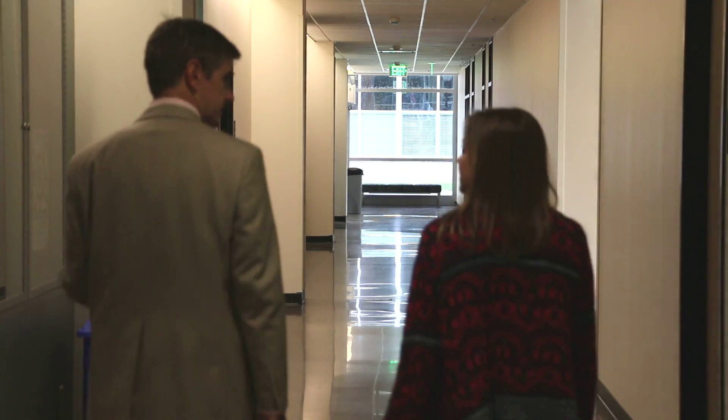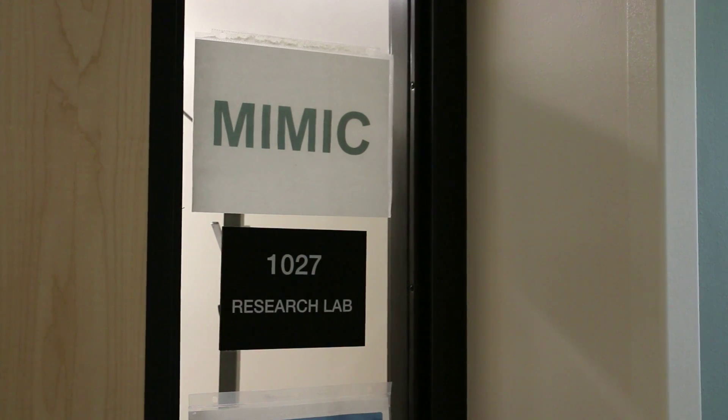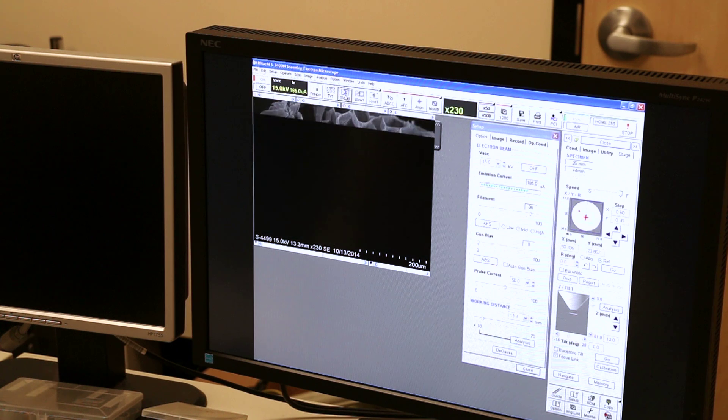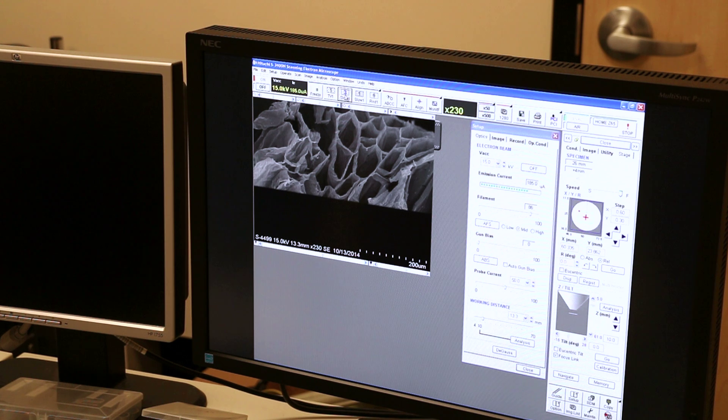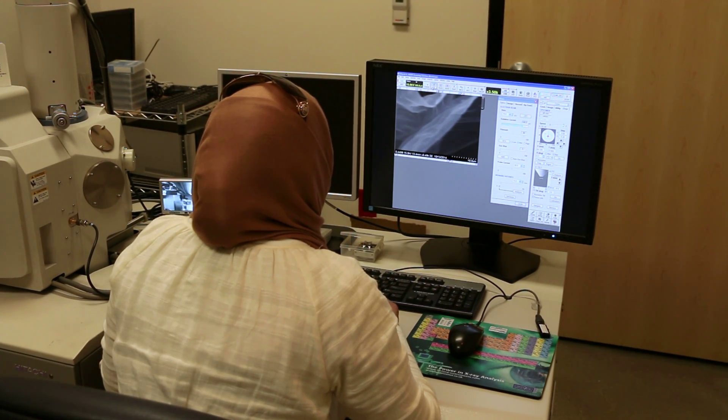Next I'd like to take you to the MTSU Imaging and Microanalysis Center. We're inside the MIMIC Center and this is the scanning electron microscope. These electron microscopes are used to look at items that are too small to see with a light microscope — we can magnify things almost to the point where we can see individual atoms in the sample. These two microscopes are used primarily by the biology department, but chemists and physicists also have reason to come and use them.